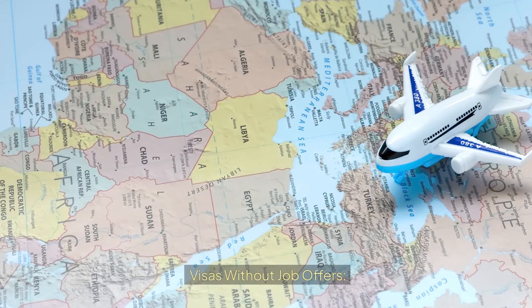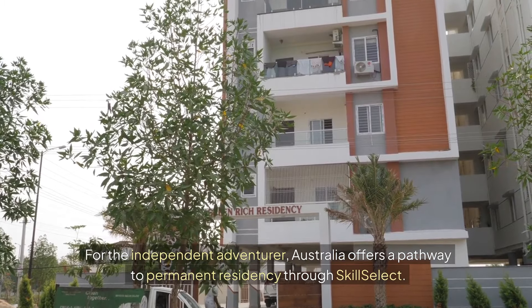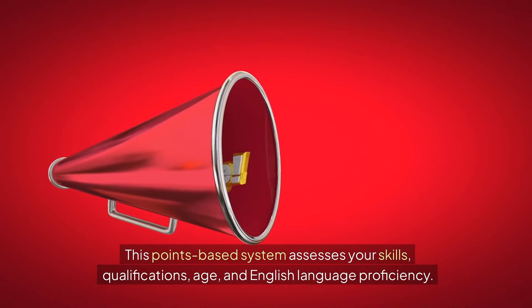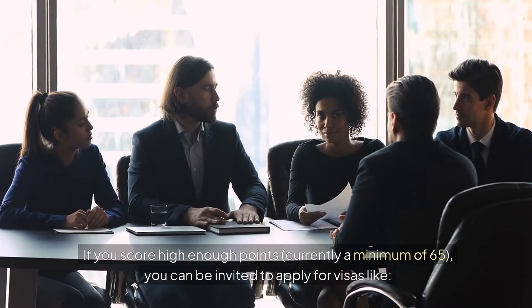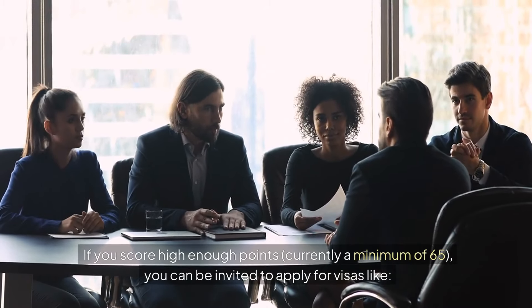For the independent adventurer, Australia offers a pathway to permanent residency through SkillSelect. This points-based system assesses your skills, qualifications, age, and English language proficiency. If you score high enough points — currently a minimum of 65 — you can be invited to apply for various visas.